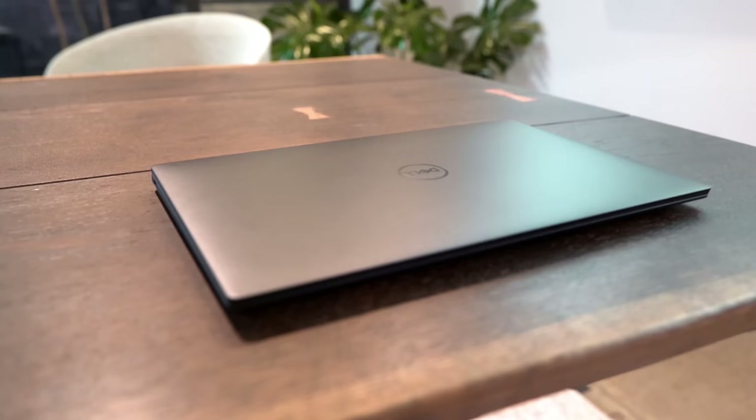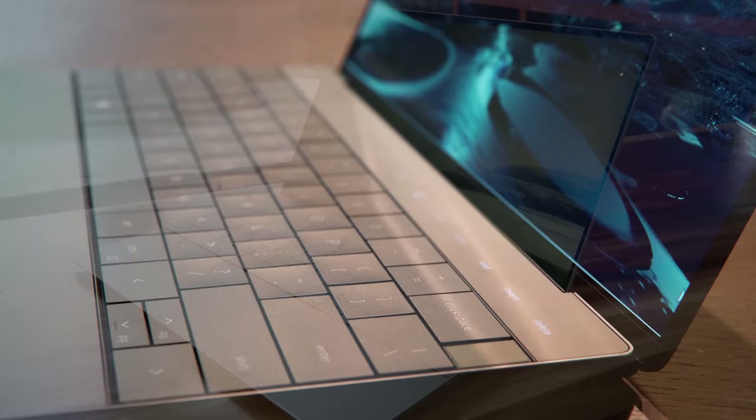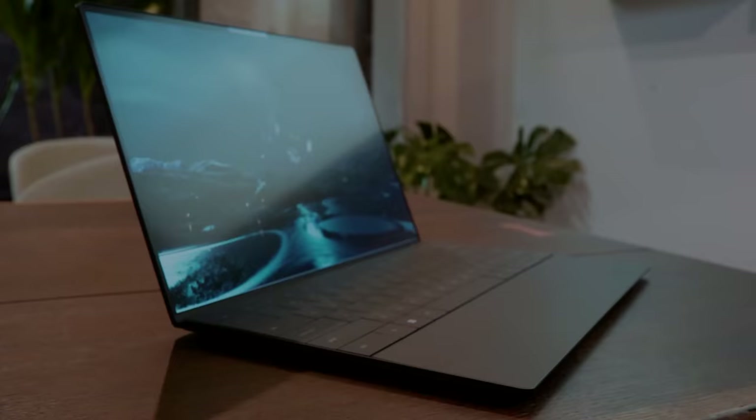Outside of gaming, Dell also has the new XPS 13 Plus starting from $1200 USD. The biggest difference is the new 100% keycap keyboard with capacitive touch function row buttons and a seamless glass touchpad — there is a touchpad there, you just can't see where it begins and ends. It's available with Intel 12th gen i5 or i7 processors in 12 or 14-core configurations using Intel's new P-series with up to 28 watt power limits, onboard LPDDR5 memory, a single PCIe Gen 4 SSD, and 13.4-inch screen choices including 16:10 4K UHD+ and OLED options.